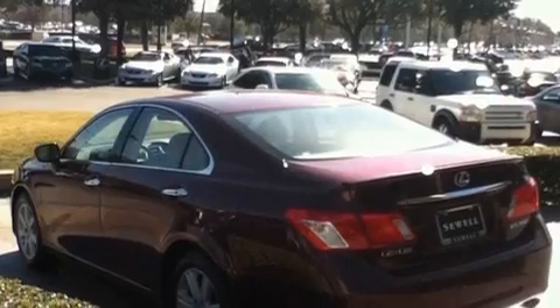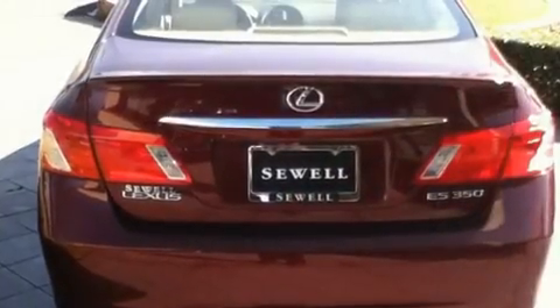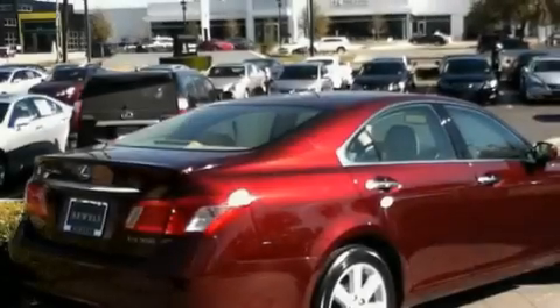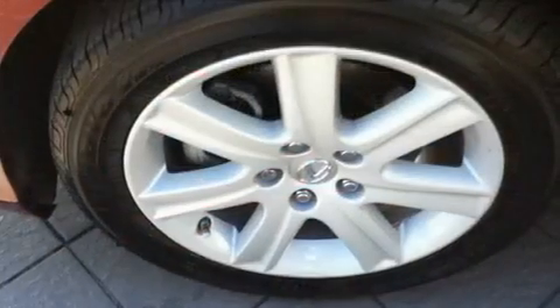Its top features and packages include the premium package, a moonroof, cruise control, a multi-disc CD player, leather seats, stylish 17-inch alloy wheels, an engine immobilizer theft deterrent system, a low-tire pressure indicator, and air conditioning with automatic climate control.